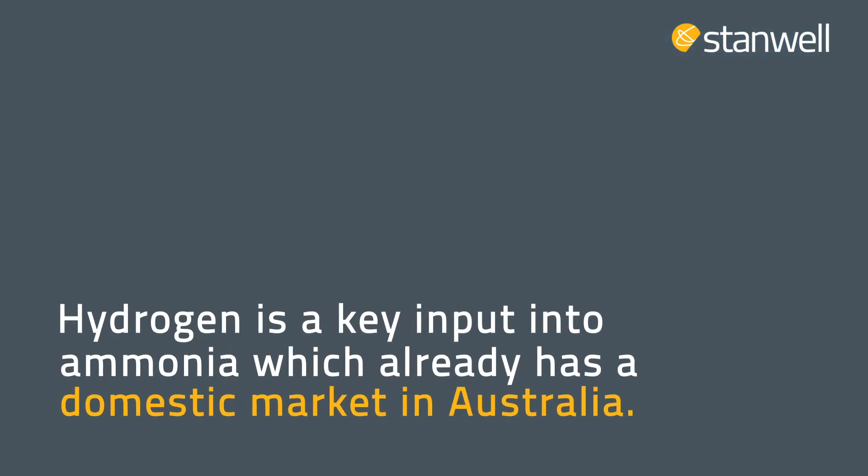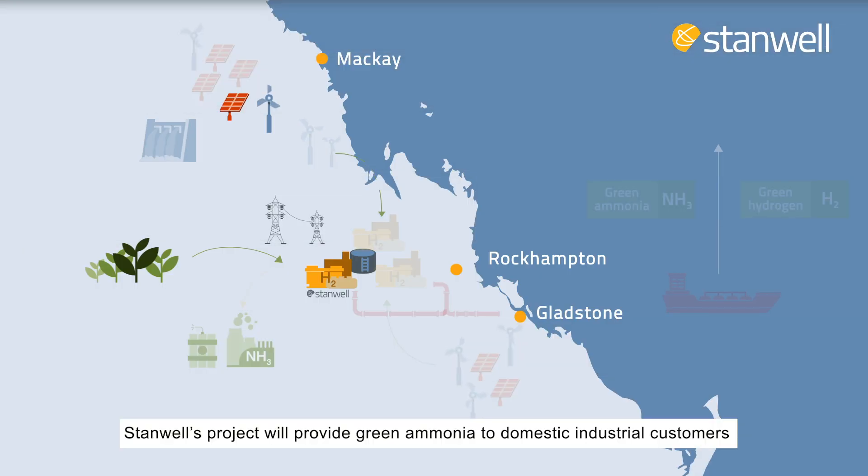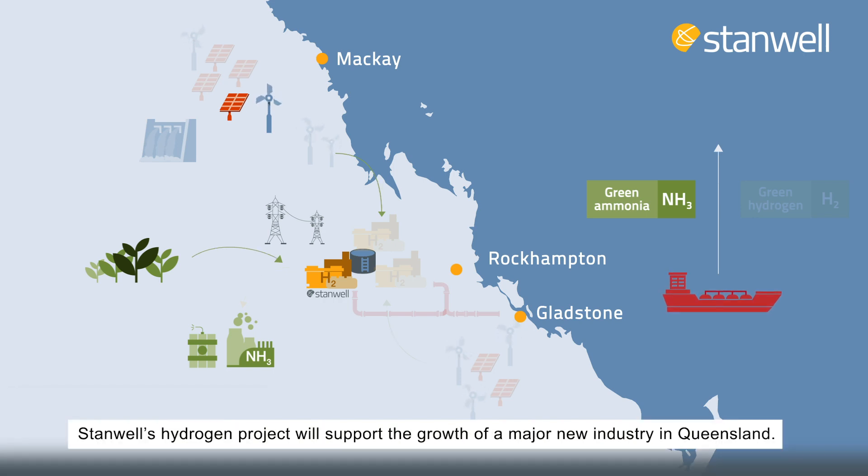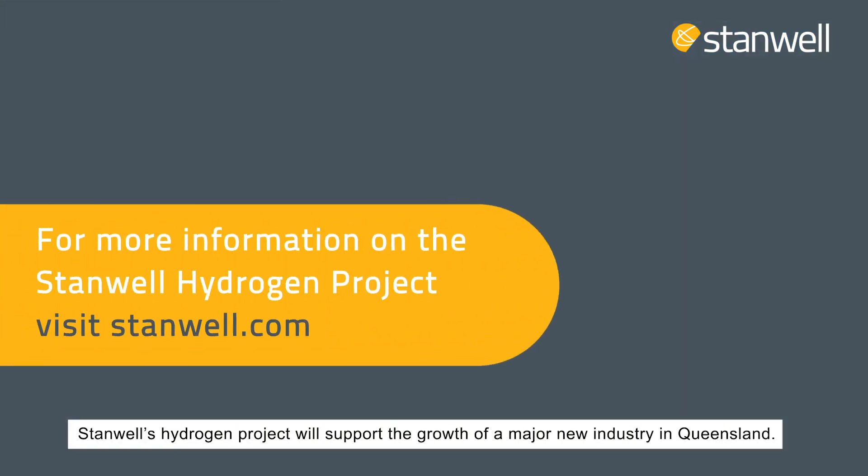Hydrogen is a key input into ammonia, which already has a domestic market in Australia. Stanwell's project will provide green ammonia to domestic industrial customers and potentially to international markets. By developing domestic and international markets, Stanwell's hydrogen project will support the growth of a major new industry in Queensland.